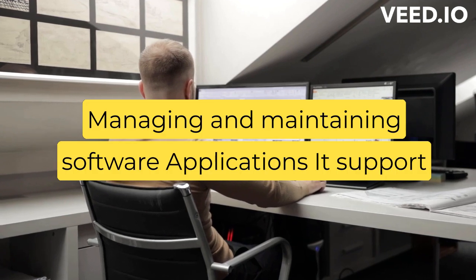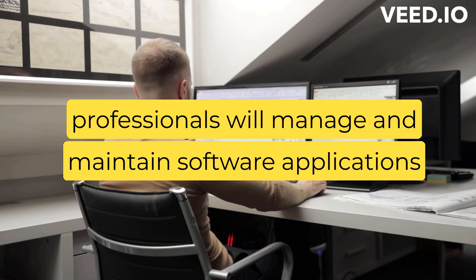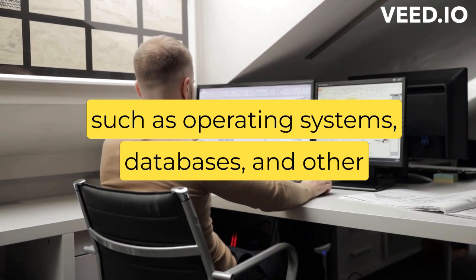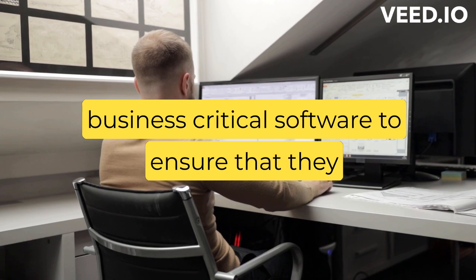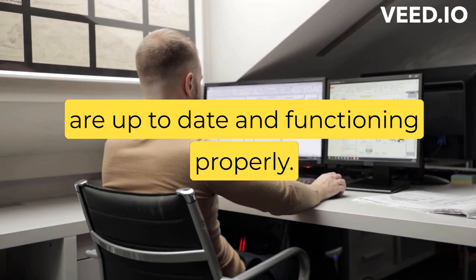Managing and maintaining software applications — IT support professionals will manage and maintain software applications such as operating systems, databases, and other business-critical software to ensure that they are up-to-date and functioning properly.